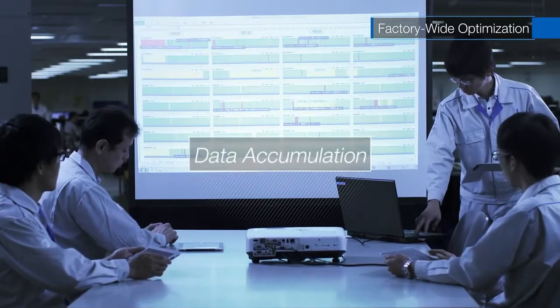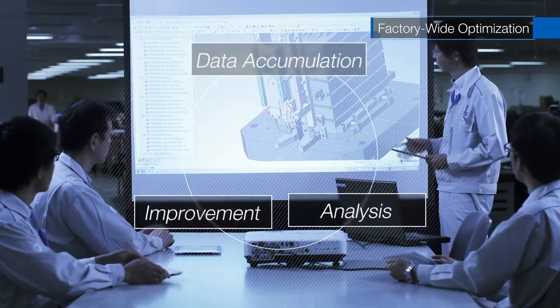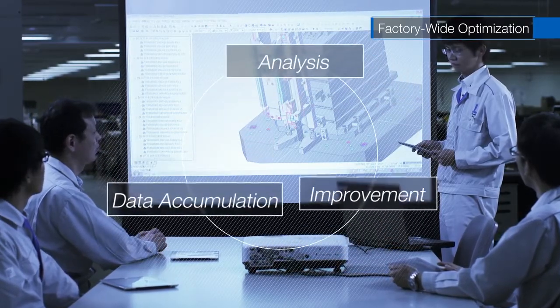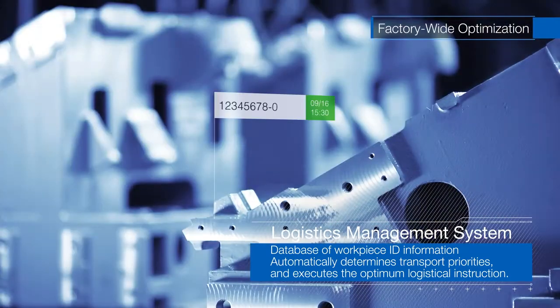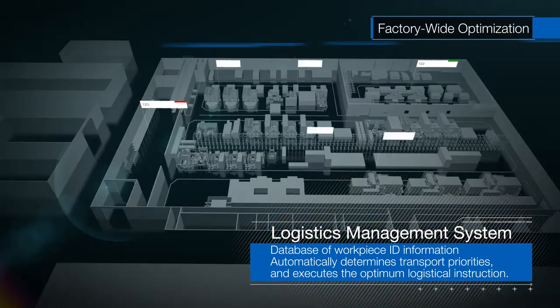In addition, by analyzing and improving accumulated data, we will further improve utilization rates and shorten lead times. IoT enhances our control of in-factory logistics. ID tags help identify and control all workpieces. In real time, we know the status of any location throughout both factories.